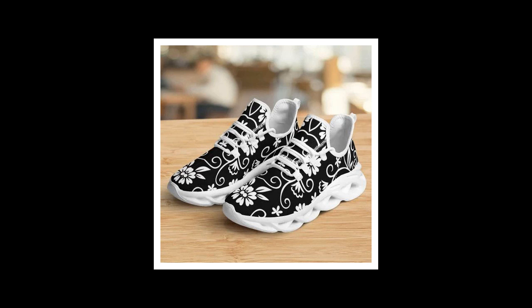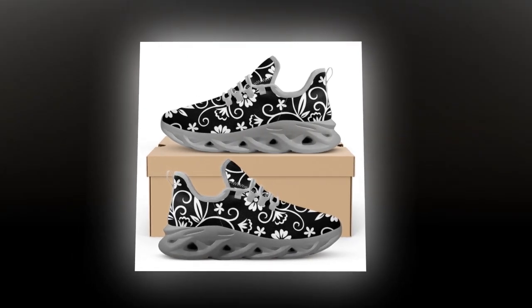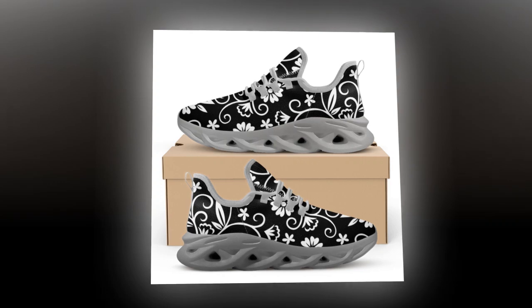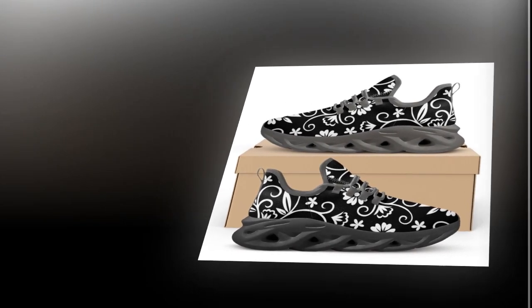Hey, everyone. Welcome back to our channel. Today, I am super excited to share with you these incredible floral sneakers from Zasav.com. If you're a woman who spends long hours on your feet, you know how crucial it is to have the right pair of shoes. These sneakers promise to blend style, comfort, and functionality perfectly. Let's dive right in.